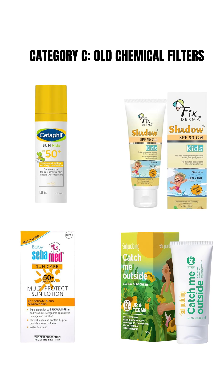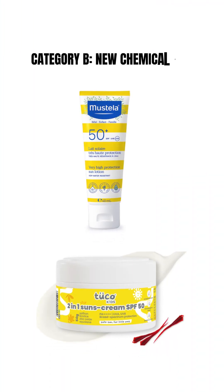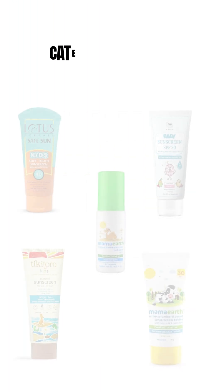Category C includes sunscreens with old chemical filters like avobenzone, octanoate, and octocrylene. They can get absorbed into the bloodstream and should be avoided in kids. Category B contains sunscreens with new generation chemical filters such as tinosorb and uvinul. They are still not recommended in children.